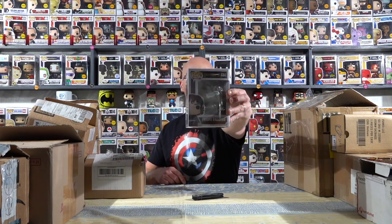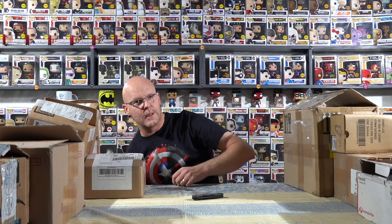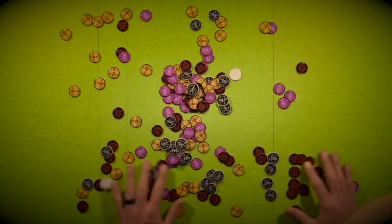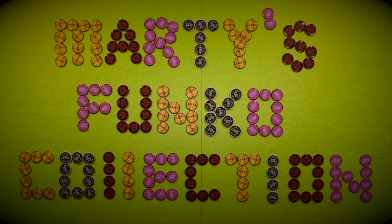Right, so end of the video Frodo will do the draw, we'll find out who the lucky one is going to be. But let's get cracking - intro time. Cool, so welcome back, let's get stuck in.